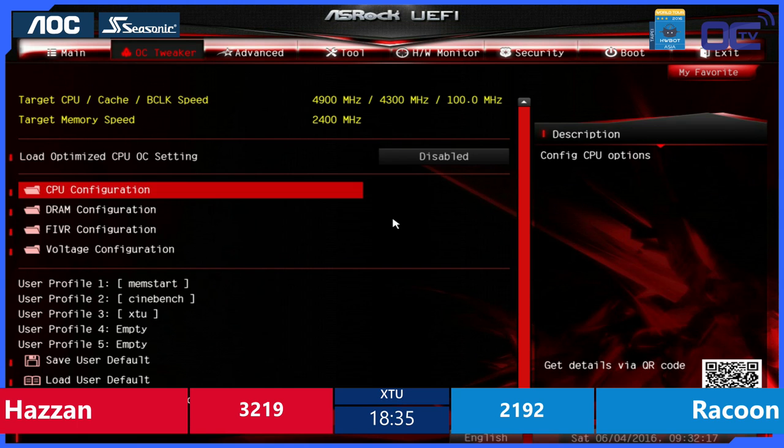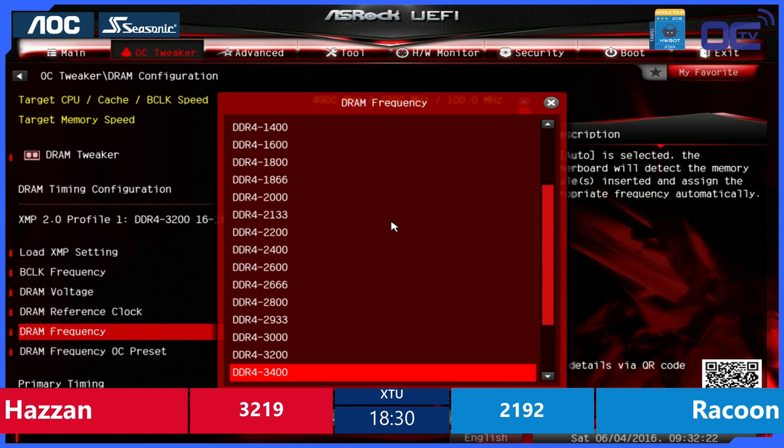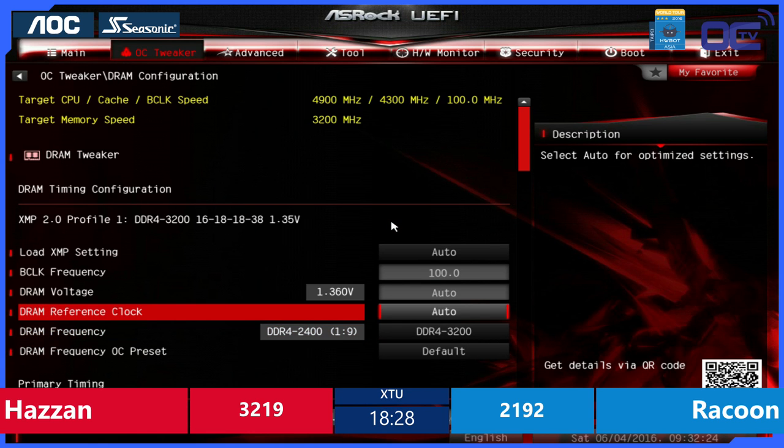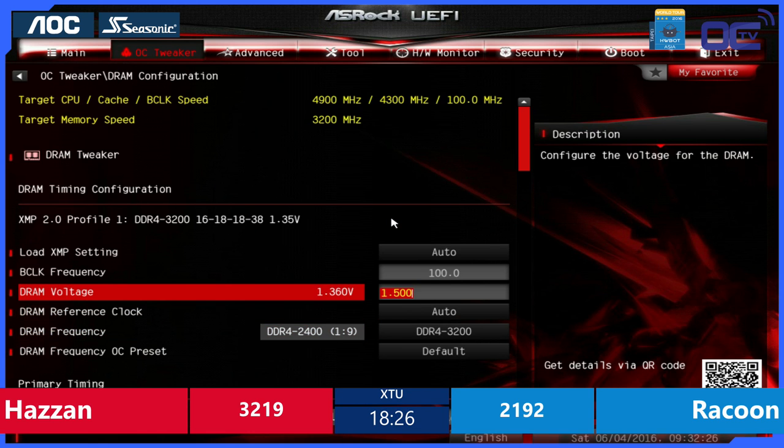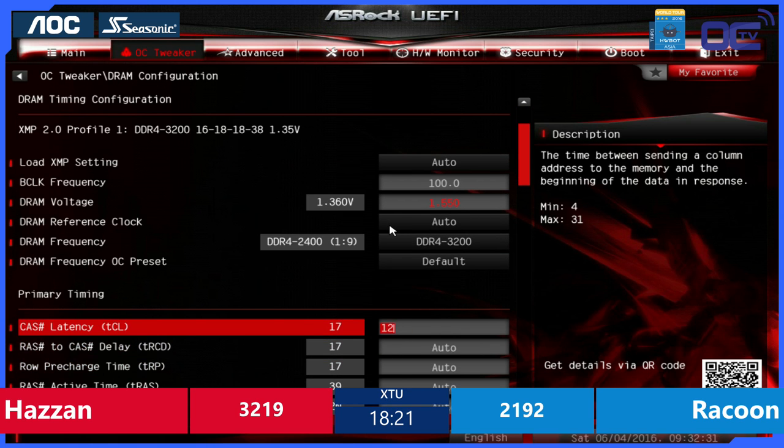On the other side of the table, Raccoon is back into the BIOS trying to dial in the memory voltage. Maybe he wants to boot at a very high frequency today.